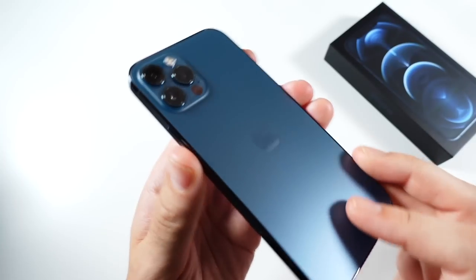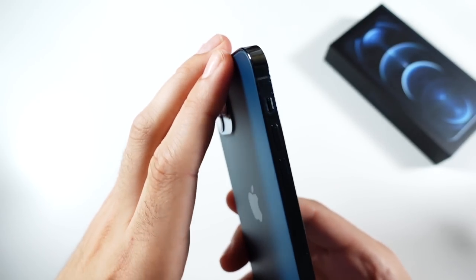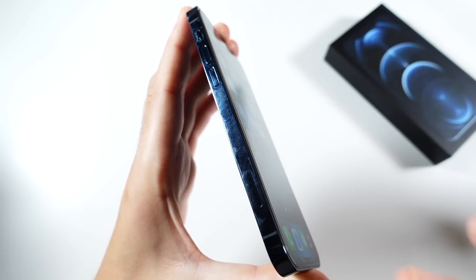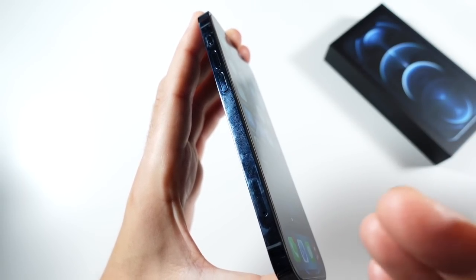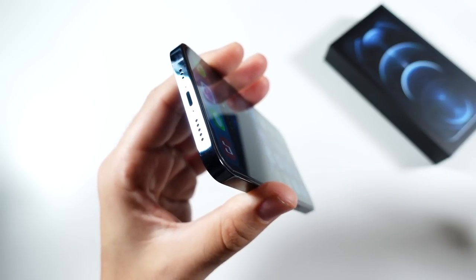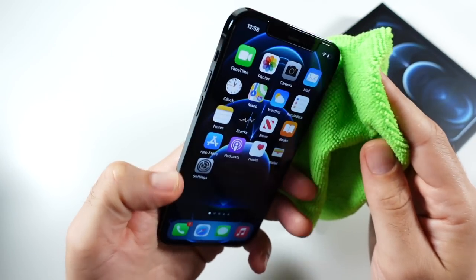Beginning with the body and build of the device, the square build with the stainless steel edges always screamed very premium for the 12 line, but especially the 12 Pro line — very durable feeling and very premium. However, it did tend to pick up quite a bit of fingerprints and it looks absolutely gross. I was constantly wiping down those gross fingerprints. This also goes for the 12 Pro Max, as it uses the same material.